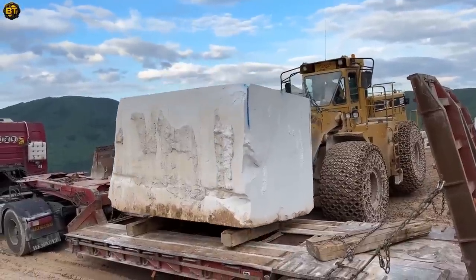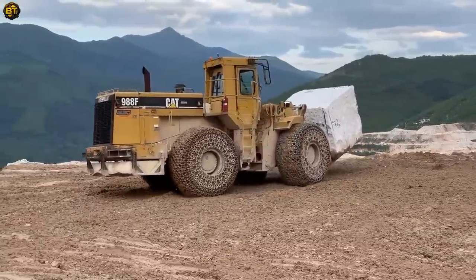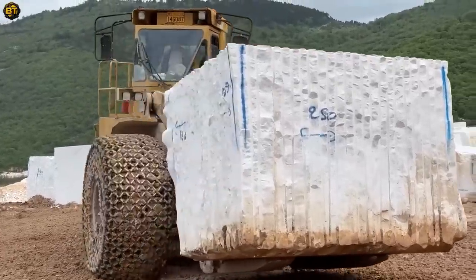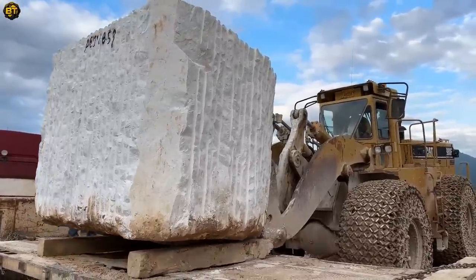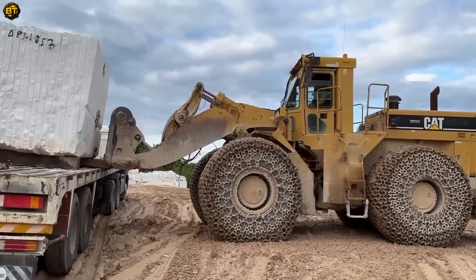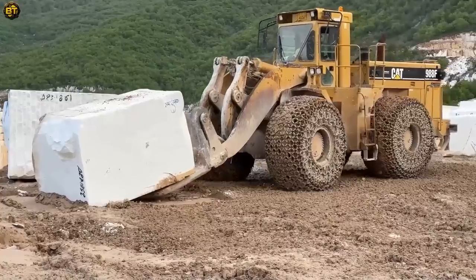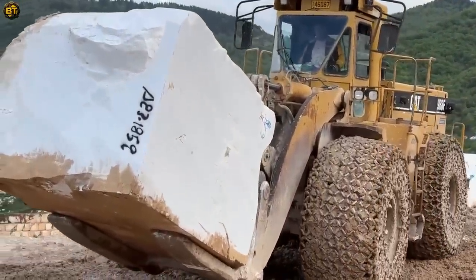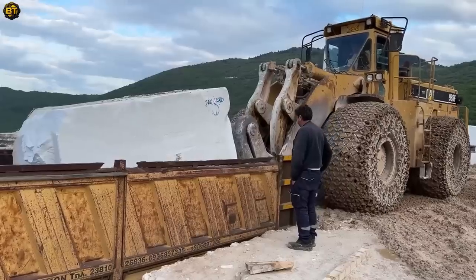Unleash the power of a heavy-duty wheel loader that stands tall in the realm of material handling. This formidable machine combines strength and versatility to conquer the toughest tasks with ease. Built to withstand the rigors of demanding environments, this wheel loader embodies durability and reliability. It is equipped with cutting-edge technology and operator-friendly features, ensuring optimal performance and comfort. With its robust design and advanced hydraulic system, it delivers exceptional digging, loading, and material handling capabilities.